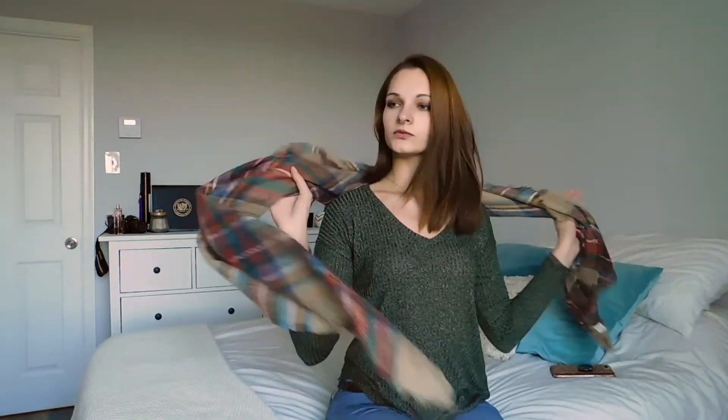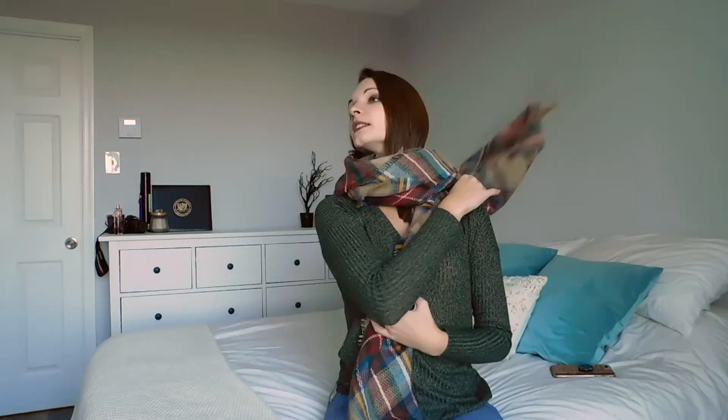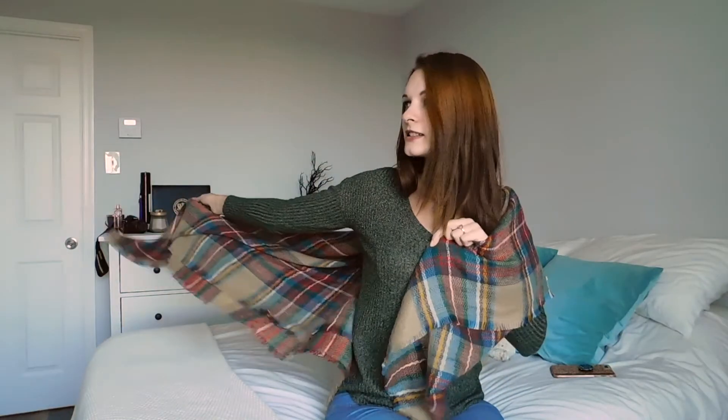It is fall. How many ways can you wear your scarf? Like this. Like this. Like that. I just really like fall. It's fall, y'all. Perfect.